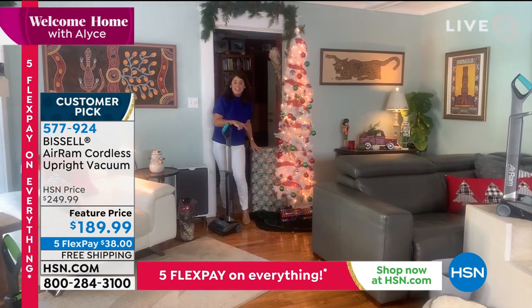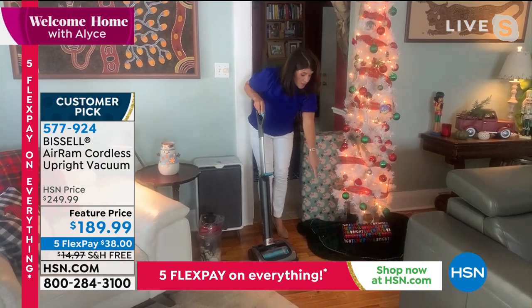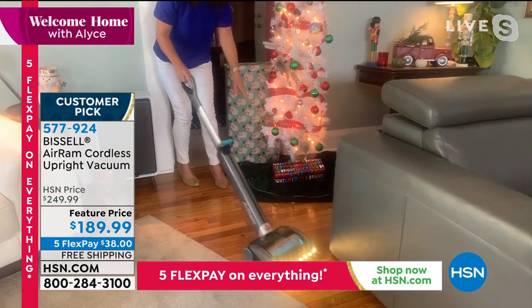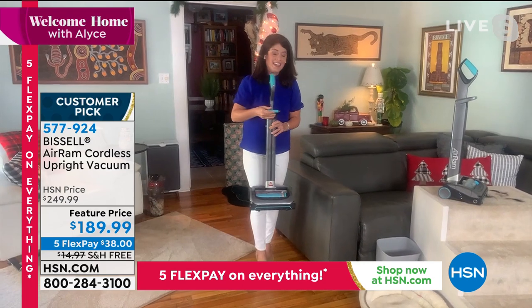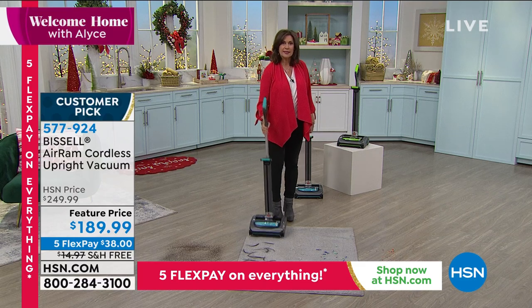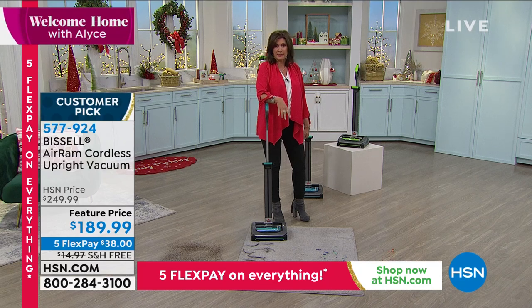The Air Ram can be a gift under the Christmas tree — it's the gift people actually want to open. When you get it, the battery's already charged, you pop in the handle, and you're ready to go. Wrapping paper, arts and crafts, holiday mess — don't even plug anything in. Christmas wrapping paper, streamers, pet hair — the Air Ram is the one-and-done 8-pound vacuum that changes the cleaning game. Cut the cord, keep the power, and compress the dirt.